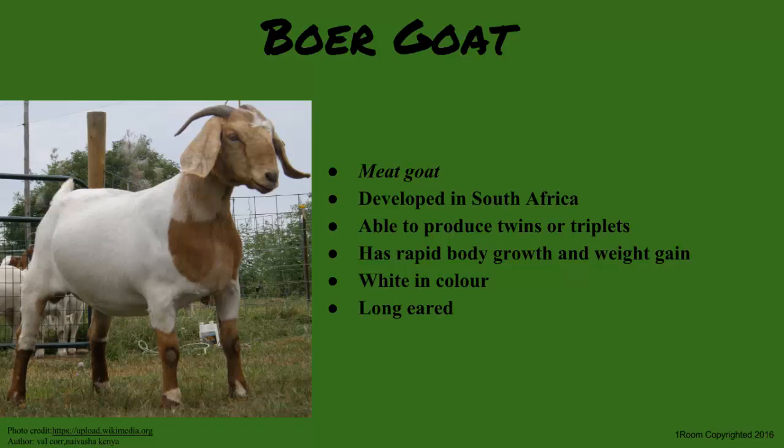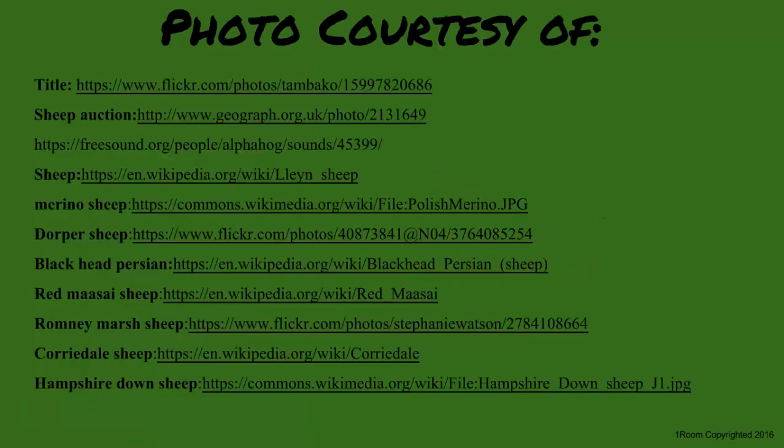Mr. Wallace notes this is supposed to be his break. He offers to buy Sam his favorite drink, and Sam gratefully accepts.